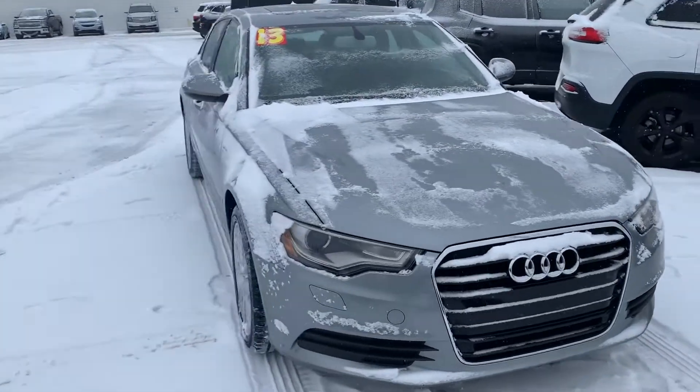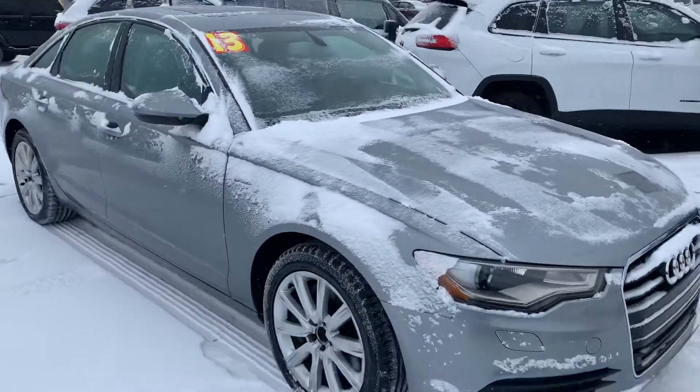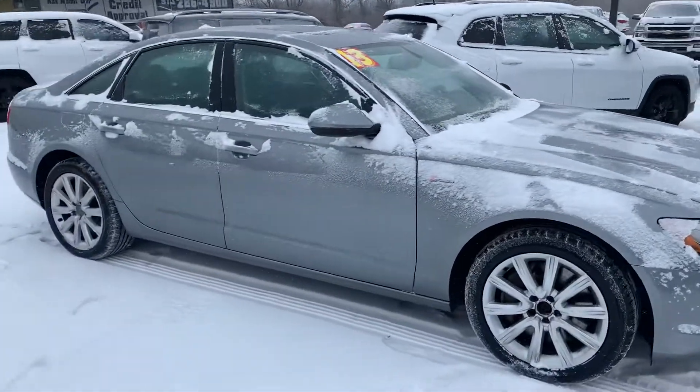Hi Christina, this is Devin over here at Premier Pre-Owned. I just wanted to take a minute today to show off my 2013 Audi A6.